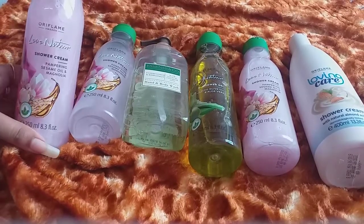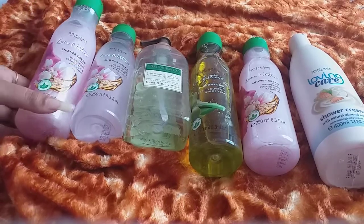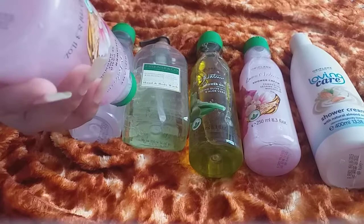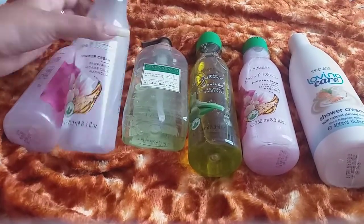The first product is a shower cream by Love Nature Oriflame, with palm peeling, sesame oil, and magnolia. This bottle is very cute and its color is very nice. This is a 250ml product and the MRP is ₹449. This is the product I have used.